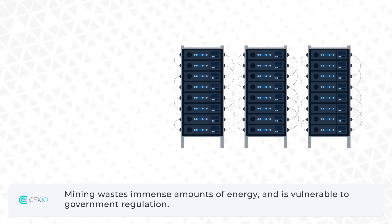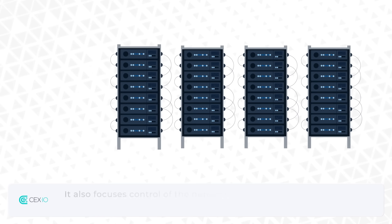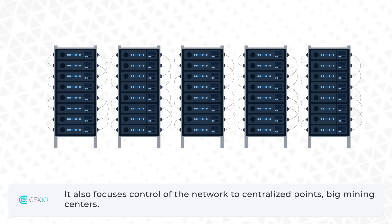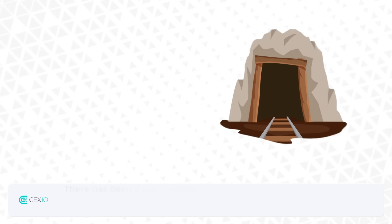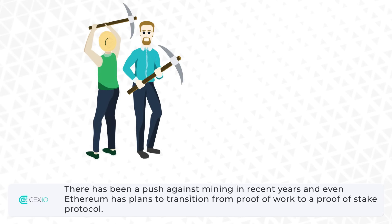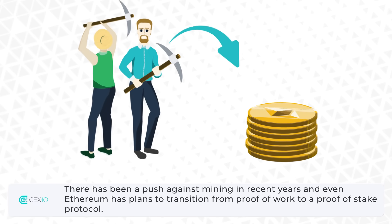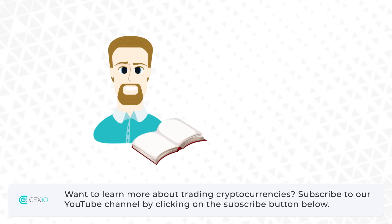Mining wastes immense amounts of energy and is vulnerable to government regulation. It also focuses control of the network to centralized points — big mining centers. There has been a push against mining in recent years, and even Ethereum has plans to transition from proof-of-work to a proof-of-stake protocol.